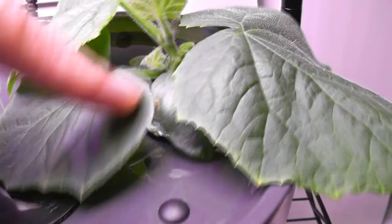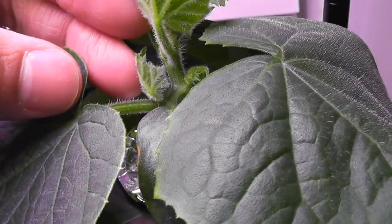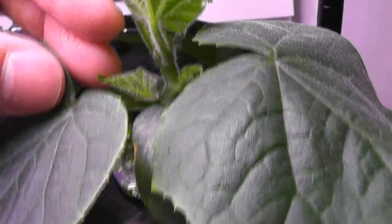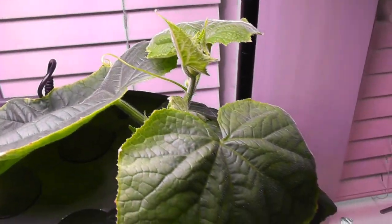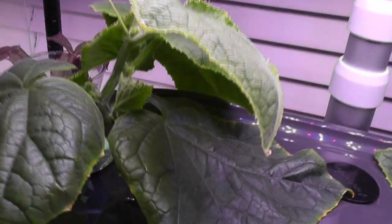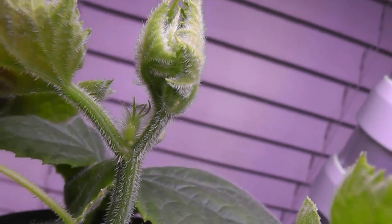Day twenty-seven, plants are growing very nicely. Leaves are getting really big and they are developing side branches as well. Day thirty-three, plants are growing excellent and looking very healthy, and they started developing flower buds. It's really amazing to see flower buds within thirty days.